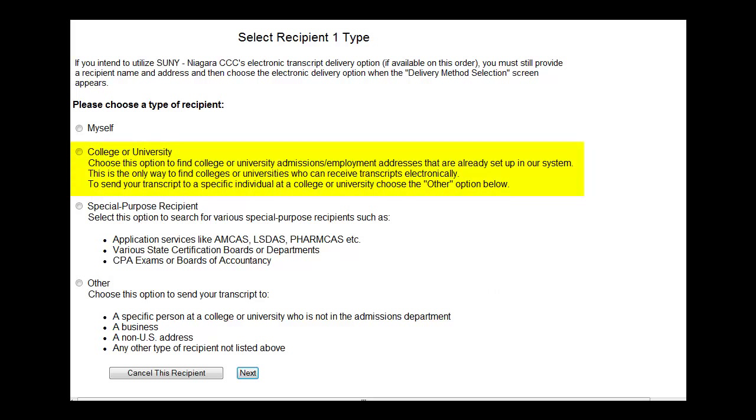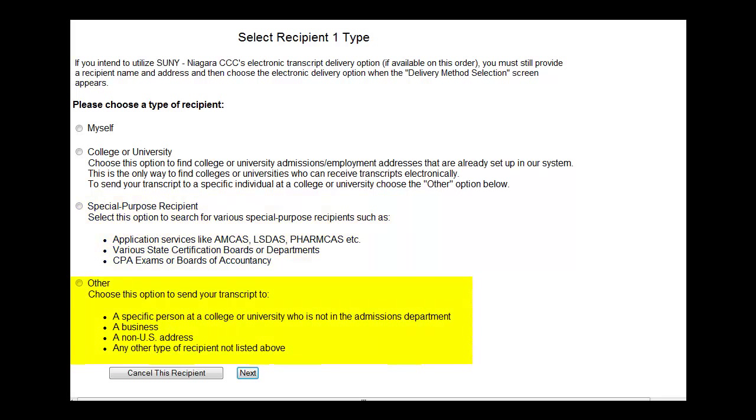You can choose to have your transcripts sent to a college or university. If they accept transcripts electronically, then that is how they will be sent. If you need your transcripts sent to a specific person at a college, then you will choose the Other option. If you need your transcripts sent to a specialty program, you will choose the Special Purpose Recipient option. Choose Other if you are sending your transcripts to an employer, out-of-country, to a specific person, or to a government agency.